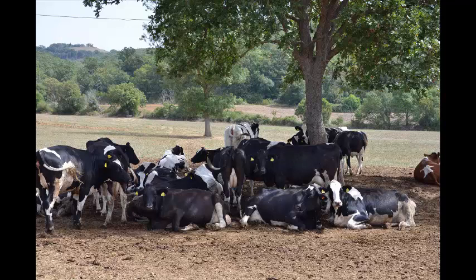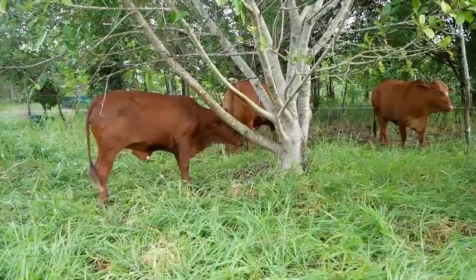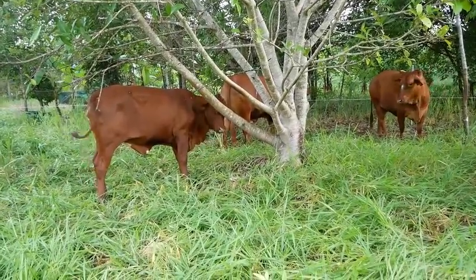Please remember that you won't maintain grass cover under trees using fixed or rotational grazing. As you know, cattle love to camp under trees. We move our cattle every day or every second day using a technique called holistic or mob grazing.